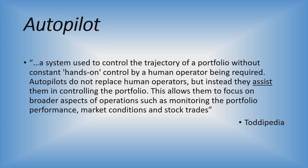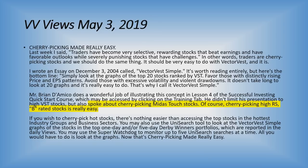In his essay last week, Dr. Toledo mentioned cherry-picking Midas Touch stocks and mentioned how cherry-picking high RS buy-rated stocks is really easy. I thought, what a great idea — I wonder how it would do on autopilot. So I built a case study using high RS buy-rated Midas Touch stocks.